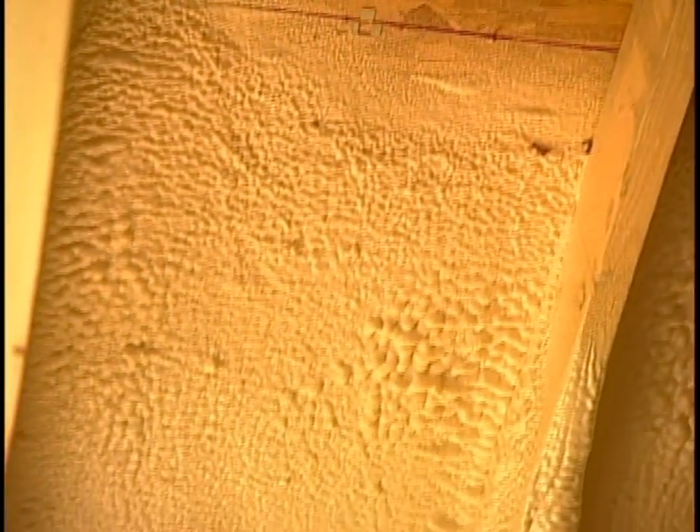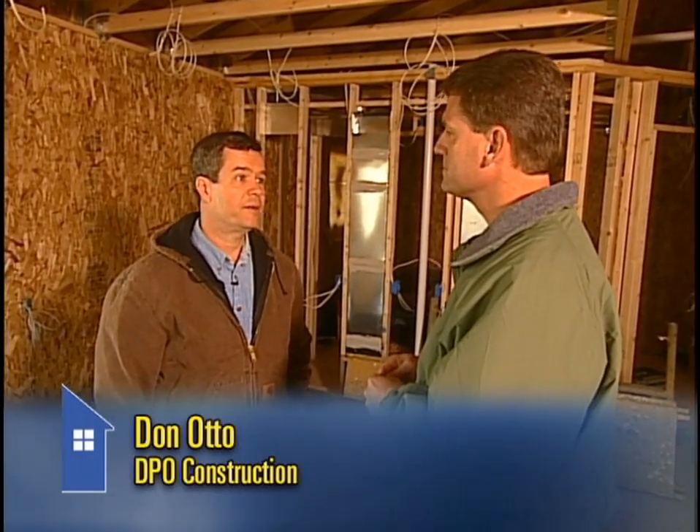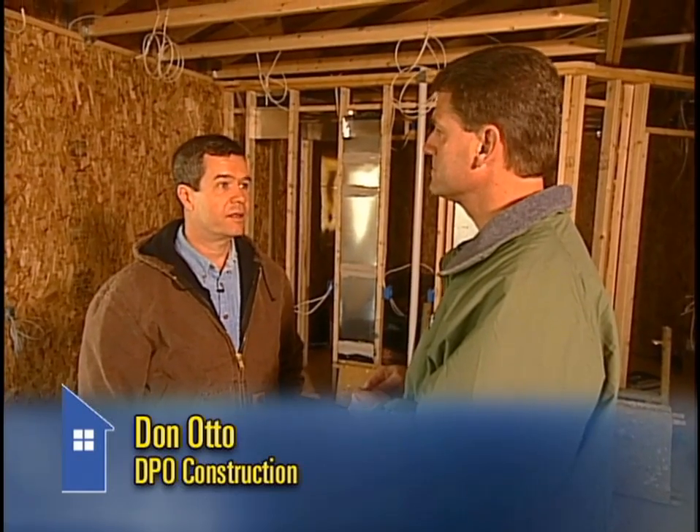We're using sprayed polyurethane insulation. It's been around for 20 years, but it's been used primarily commercially, also in agricultural buildings — things like confinement buildings.